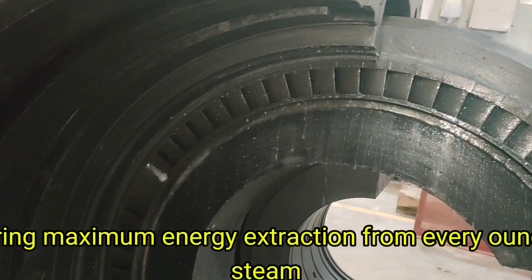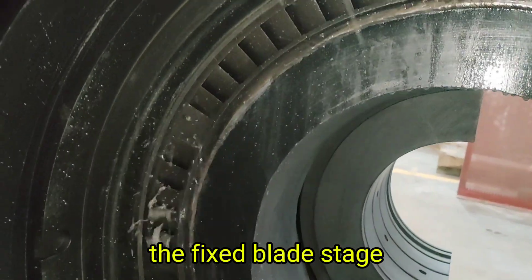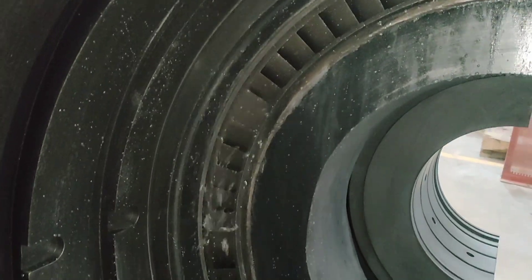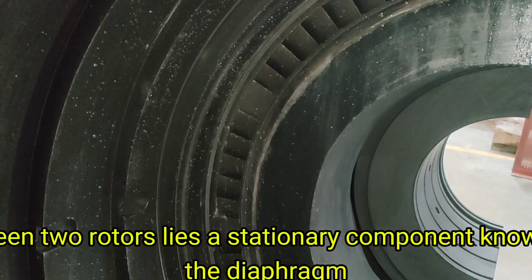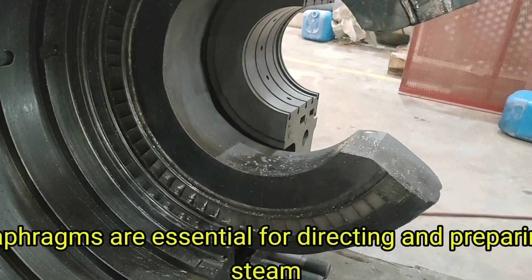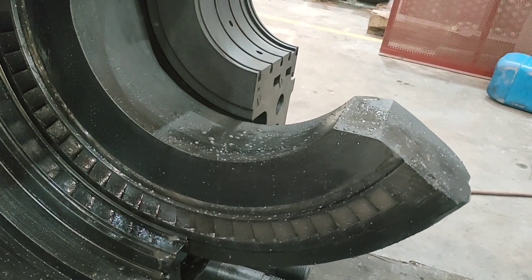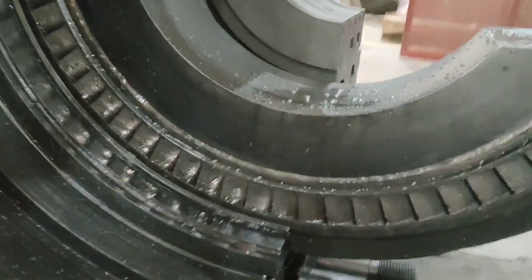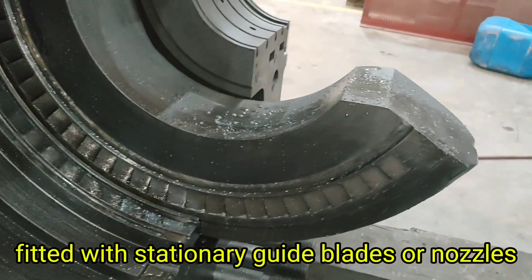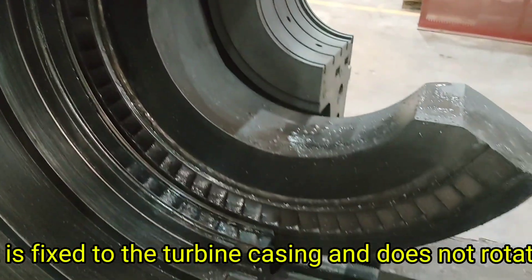The third component is the diaphragm — the fixed blade stage. Between two rotors lies a stationary component known as the diaphragm. Diaphragms are essential for directing and preparing steam for the next rotor stage. A diaphragm is a ring- or disc-shaped structure fitted with stationary guide blades or nozzles. It is fixed to the turbine casing and does not rotate.